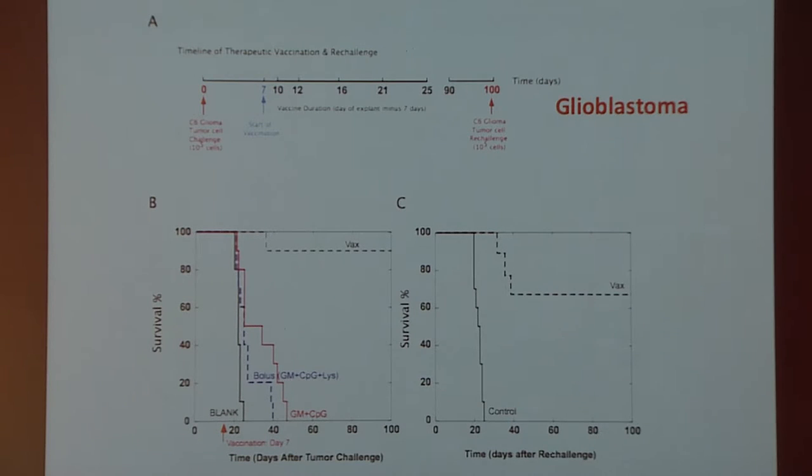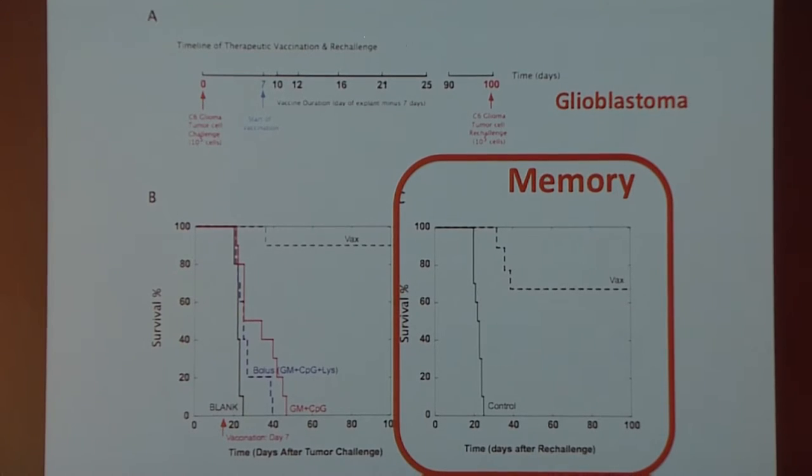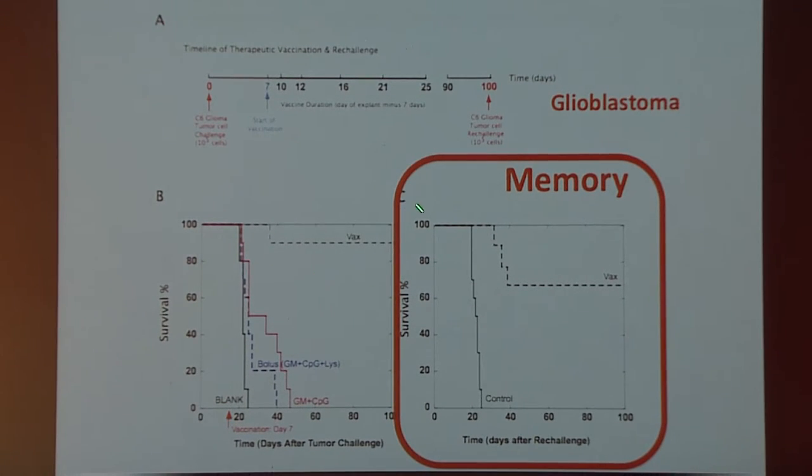This data also points to a pretty potent memory response. If we take the mice that survived and showed initial tumor regression, and re-challenge them 100 days later with fresh cells to mimic recurrence, about 70% of those mice are able to kill off all the reintroduced cells — suggesting a potent memory response induced by this vaccination strategy.